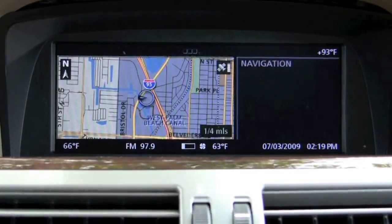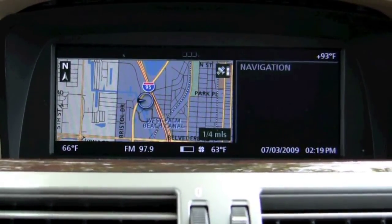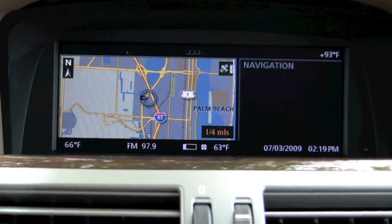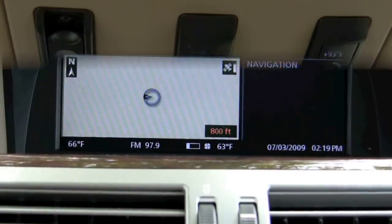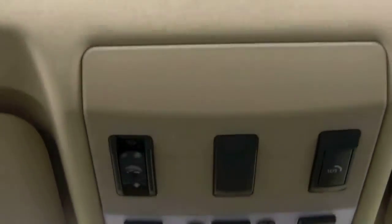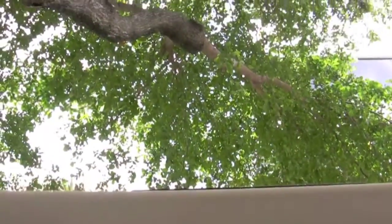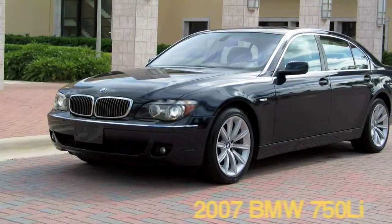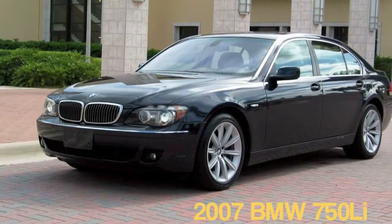Now we'll show you the color display. It has voice navigation, and as you can see, we are located very close to Interstate 95 down here in South Florida. Finally, we've got the one-touch opening and closing moonroof. It's nice to be in the shade down here in South Florida, underneath the tree, this time of year.